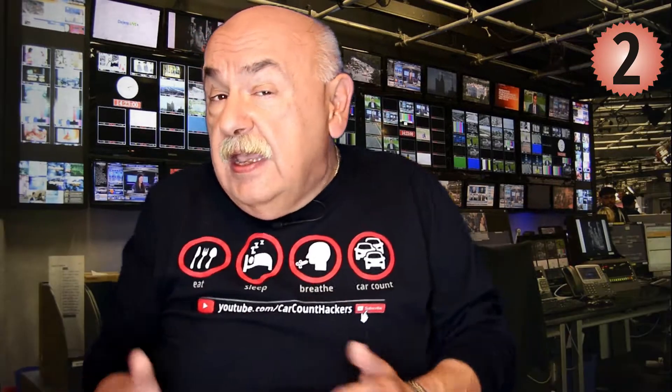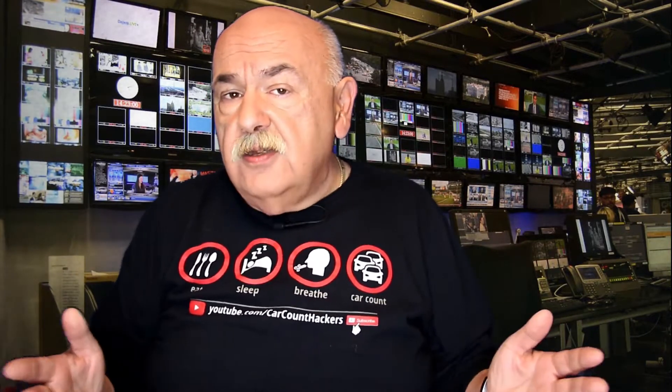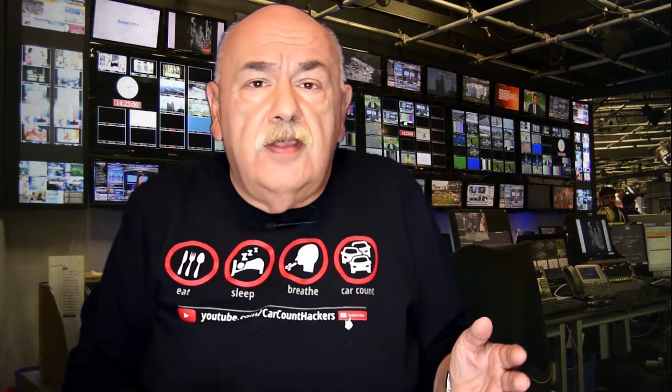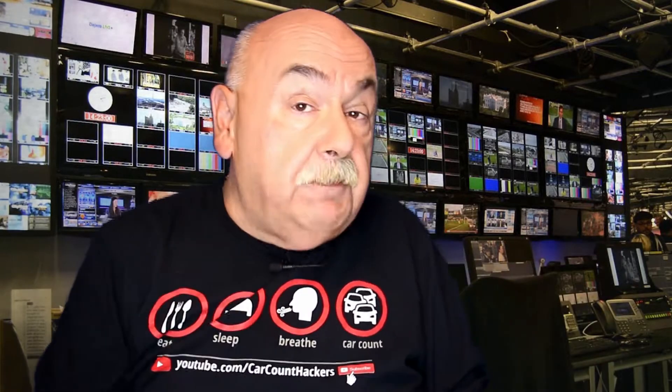Problem number two is that in today's crazy economy it costs you between $75 to $150 to get a new customer. If you don't believe me, go ahead and do the math from the last promo you ran — whether you ran Facebook ads, Google ads, postcards, or direct mail — it doesn't matter. It costs you between $75 and $150 to get that new customer to just come in the door and book a job with you. So what's really important is that now that you've done all that heavy lifting, you keep that customer.